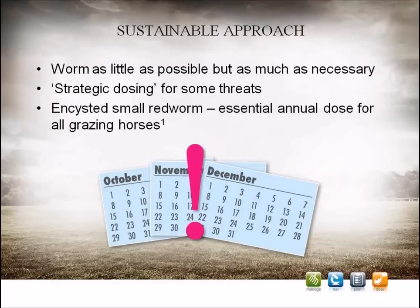When we worm a horse, the majority of worms inside the horse will be killed, preventing disease in that individual animal and also minimising the number of eggs passed back onto the pasture. Unfortunately, we know that some types of worms are becoming resistant to wormers, and in some cases this can mean that some wormers are no longer effective. A major factor in the development of resistance is the too-frequent and indiscriminate use of worming treatments.